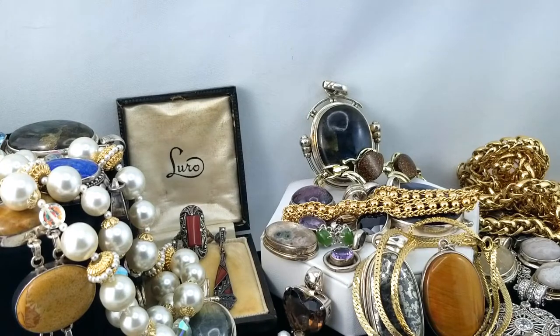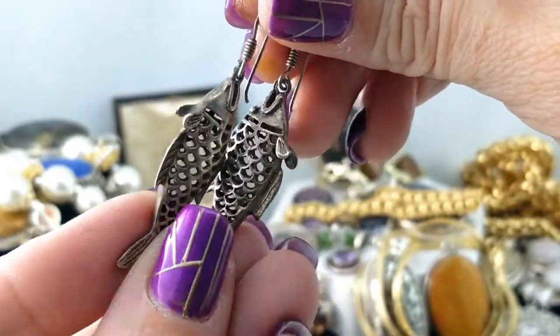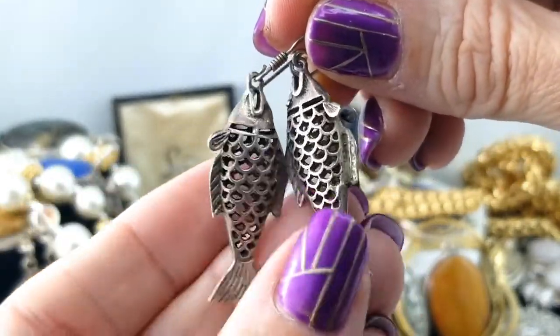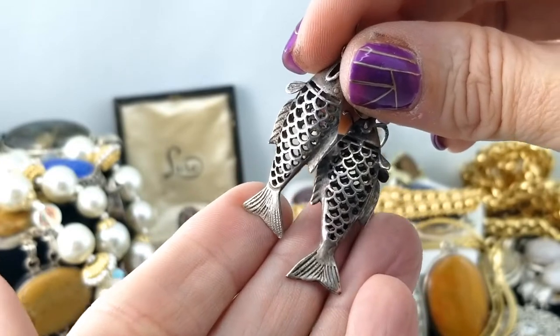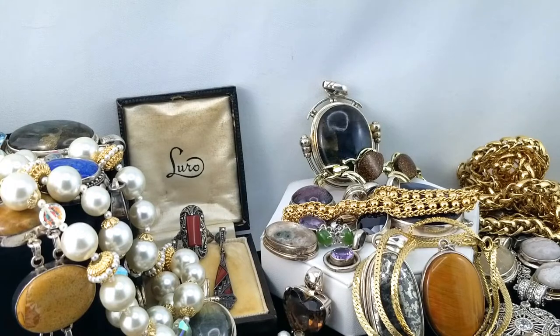I've got some fish jumping at the chance to go next! These little dangly silver fish — they're hollow and three-dimensional, hanging from your ears. They're marked 925 on that shepherd's hook. Nice — those are great; love the fishes.